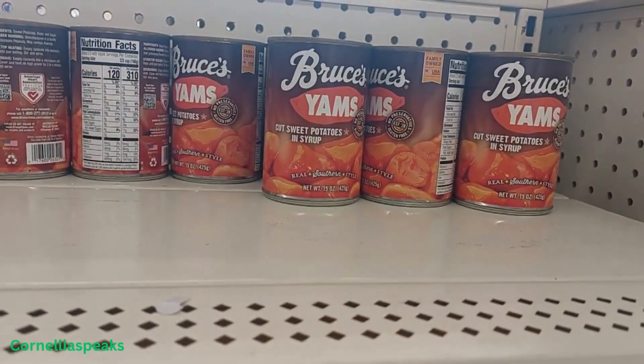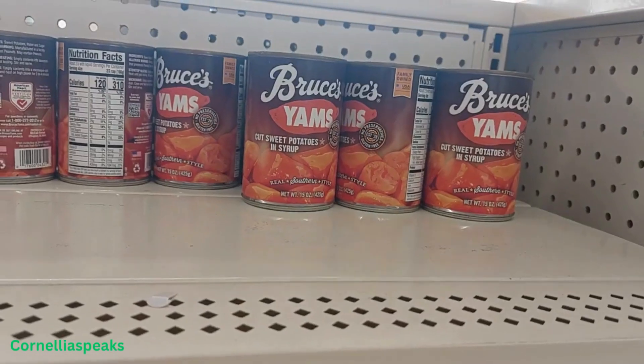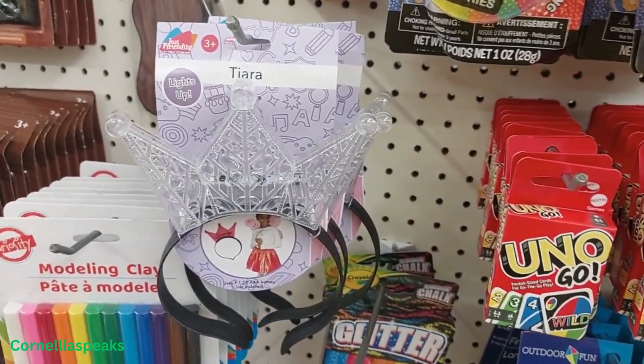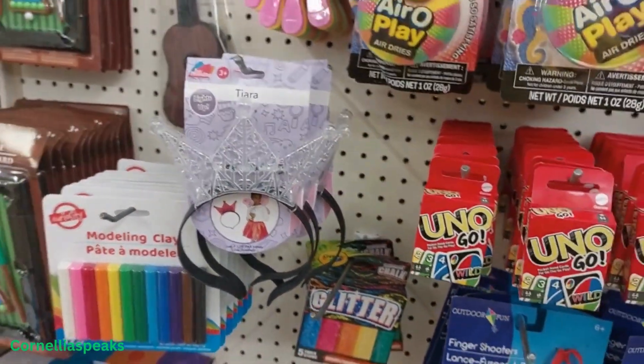Bruce's yams — yams is one of my specialties. I love cooking those for my family. This light-up tiara is cute; I bet it's so cute. I can't turn it on but I bet that a little girl would love to have that.